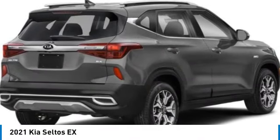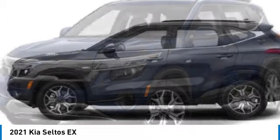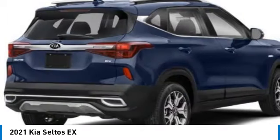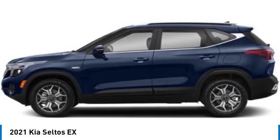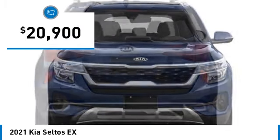We are pleased to show you the 2021 Seltos. The Kia Seltos is sure to stand out with its appealing front end. Additionally, the Seltos offers a robust number of interior features and a large amount of space for a small SUV, and is priced below $25,000.